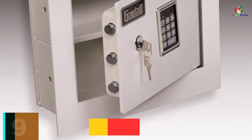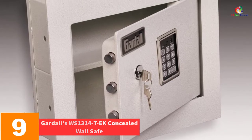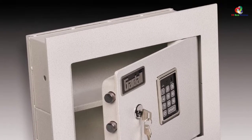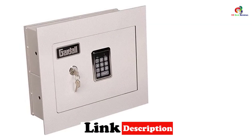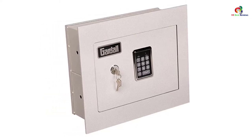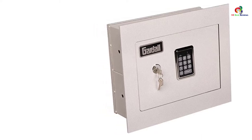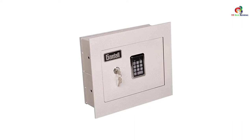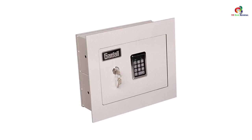Moving on at number 9, we have the Gardall WS1314Tek Concealed Wall Safe. It is a 13.75 x 14.5 inch product made from heavy-duty material that cannot be pried open. The code is easy to put in and use, and if you want to change the password, it can do that just as efficiently and instantly. One notable feature is that the inside is magnetic, so if there is not enough space on the shelves or ledges, you can just stick items to the wall.